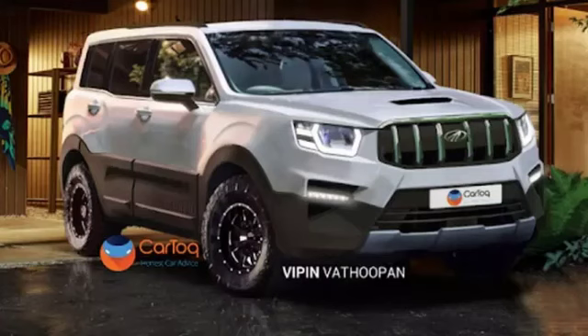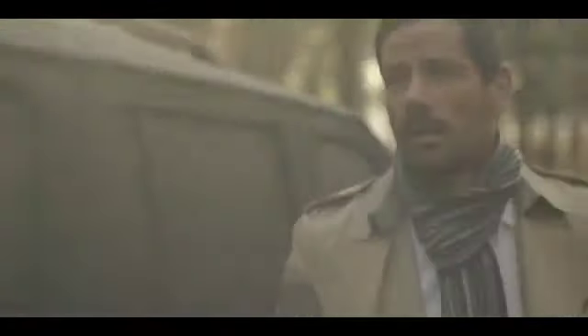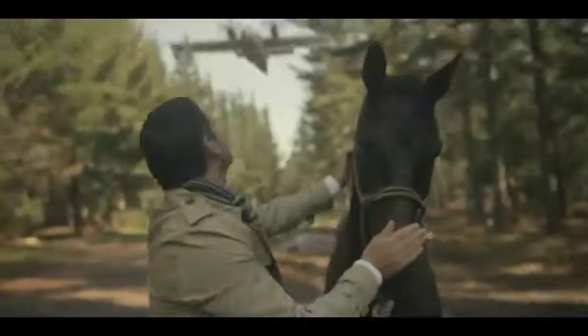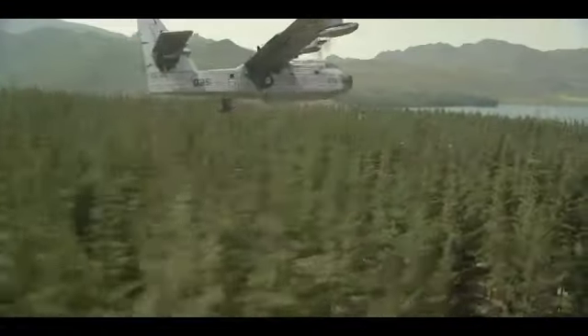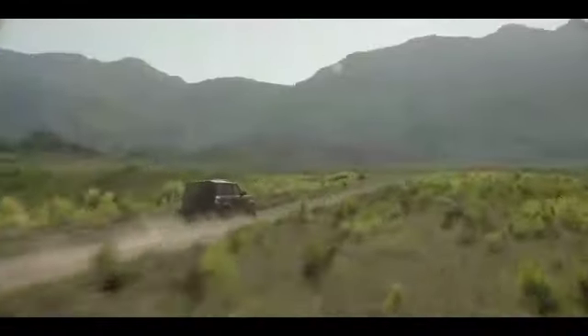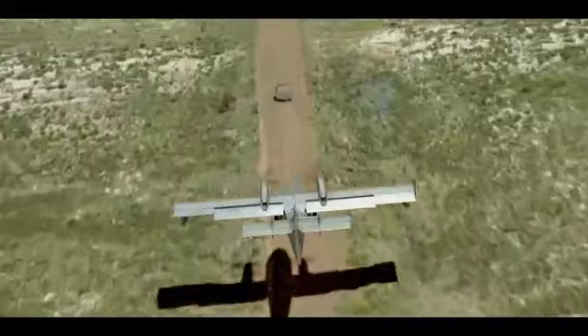In design, the new Scorpio will continue to tow the butch line. The trademark 6-slat grille will be standard on the SUV, while the front end could be curvier than the outgoing version with built-in pedestrian protection norms. A tall stance with 17-inch alloy wheels, roof rails, and a rear door are three design highlights likely to be carried over to the all-new version.